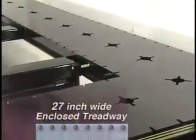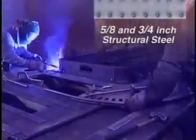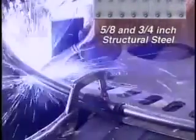Chassis Liner shot blasts its raw steel to strip it of mill scale, rust, and foundry oils. Then it applies top-of-the-line primer before painting with a tough, durable urethane. All Truck & Revolution components are made of five-eighths and three-quarters structural steel. Our welders are certified and Chassis Liner is ISO 9001-2000 certified.